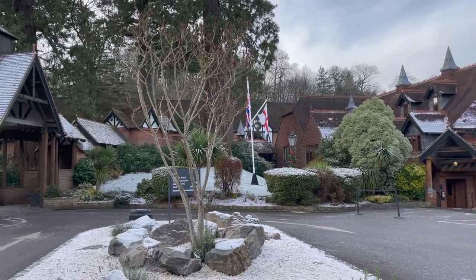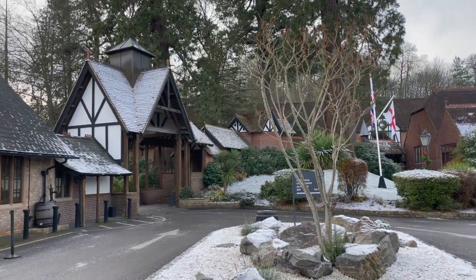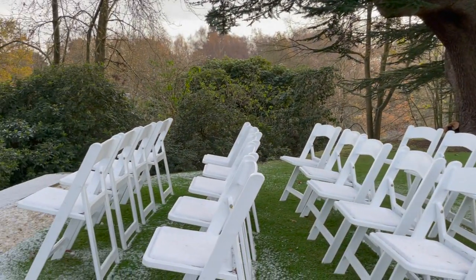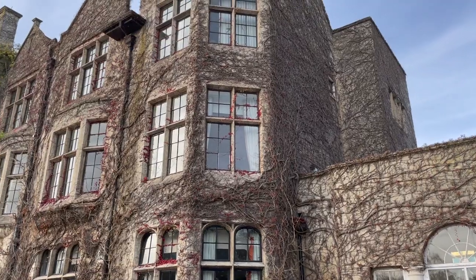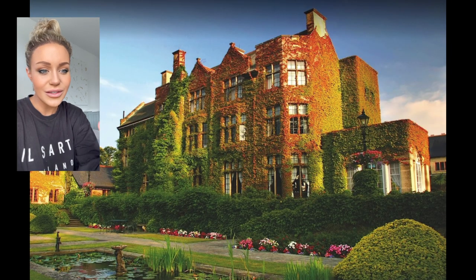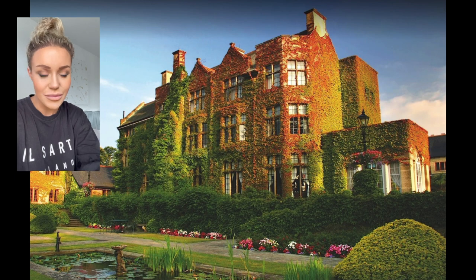I went in December, so you'll see a lot of festive decor, but the grounds are absolutely breathtaking. I don't know if videos and pictures even do it that much justice, but you can imagine this in the summer with weddings going on and the greenery that encompasses the entire building.